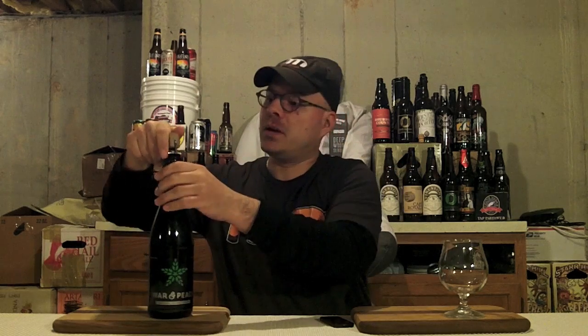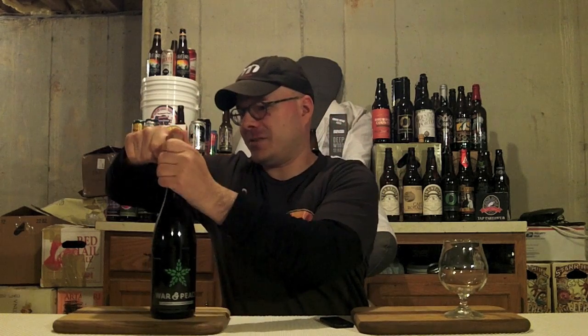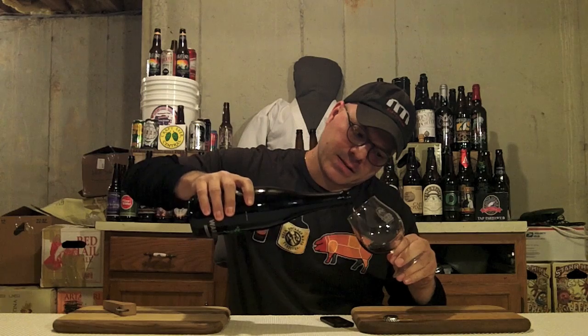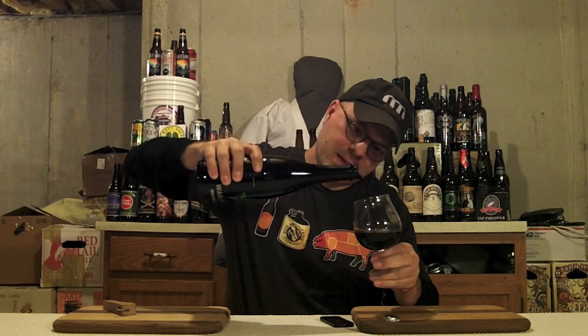So it's time to drink. I'm gonna shut my hole, get the top popped on this, get it in the glass, and tell you what's up with the War and Peace. Man, this doesn't want to come off. There we go — man, that was cranked on there tight. Lovely Fulton Beer crown. Now let's get it in the glass.